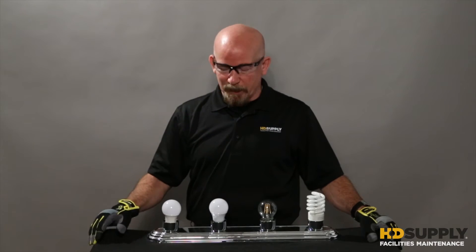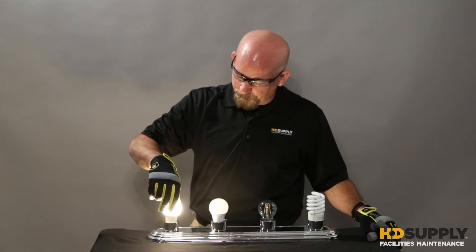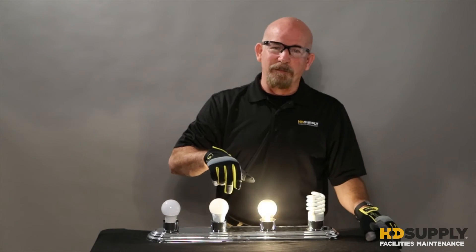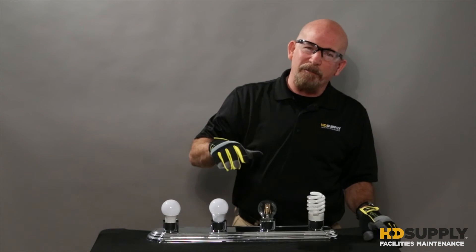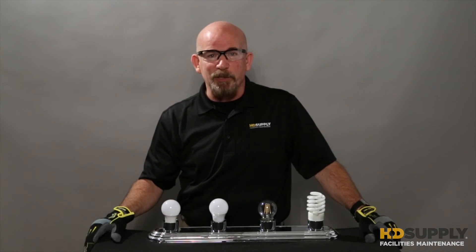Now let's take a look at some examples: a standard 10,000 hour LED bulb, a 25,000 hour LED bulb, the new LED filament bulb, and your standard CFL bulb. There's not a lot of difference in quality of light in these bulbs. But do remember, you get what you pay for.